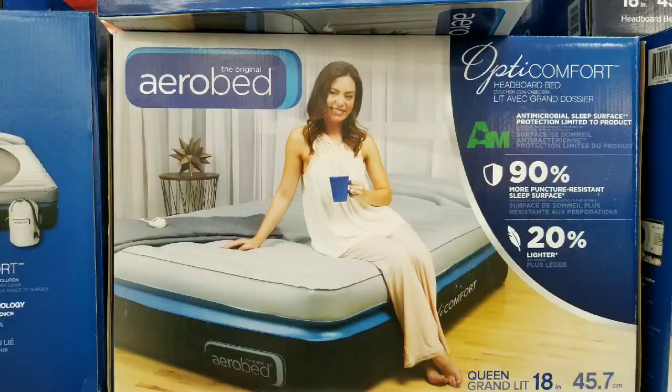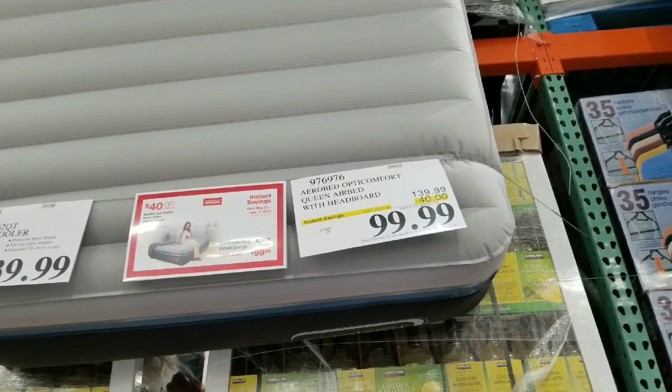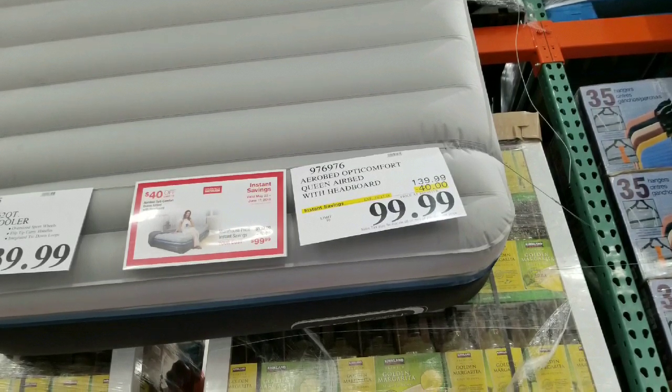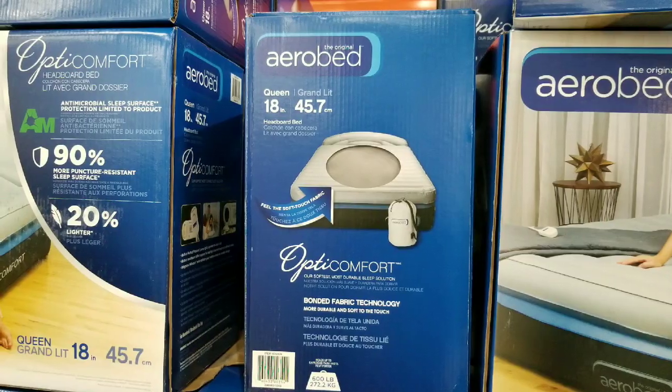It's 18 inches tall, which is pretty neat — a good height, perfect for staging. It's right now selling for $99 as opposed to the $140 it was selling before. It has a special coupon right now.